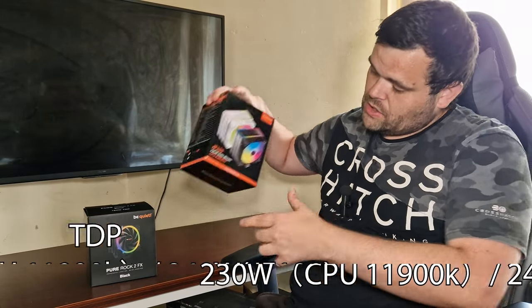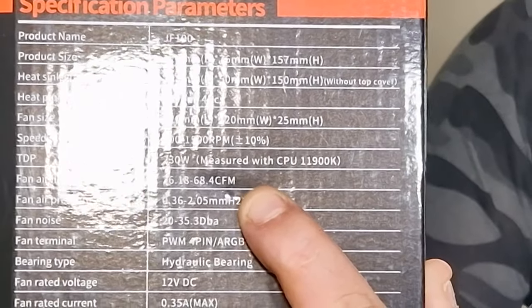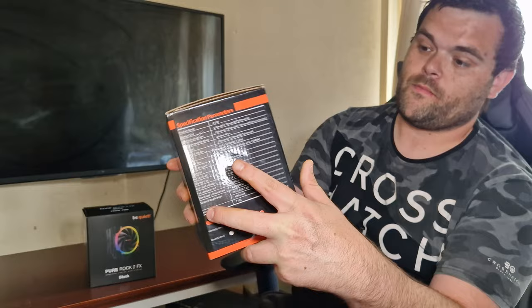The Joy Shark JF-100 won by one to three degrees. Considering Joy Shark has rated this cooler at 230 watts TDP — stated right on the box — and it was tested on the Intel 11900K, which certainly draws more wattage and produces more heat, if it could cool that, it's interesting it couldn't more convincingly cool the 5900X, which has a lower TDP and thermal output.